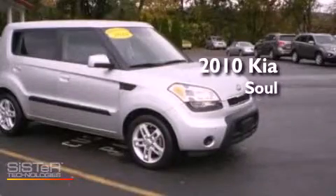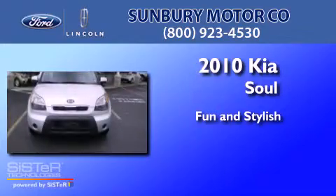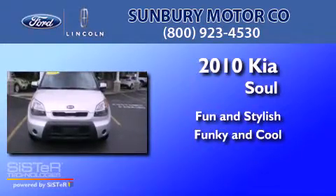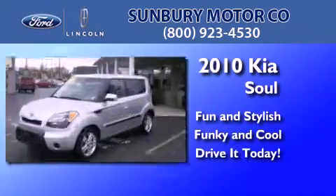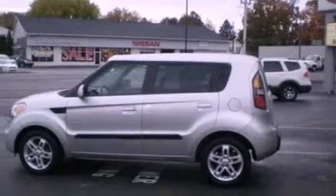This is a 2010 Kia Soul. Its top features include cruise control, full power accessories, keyless entry, satellite radio, aluminum wheels, and privacy glass.